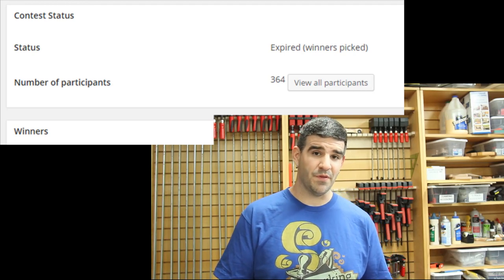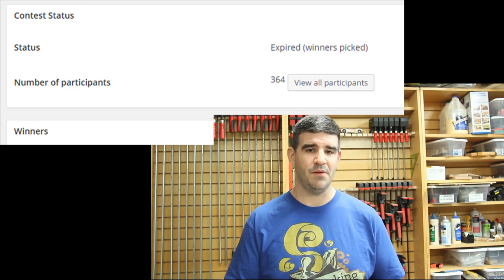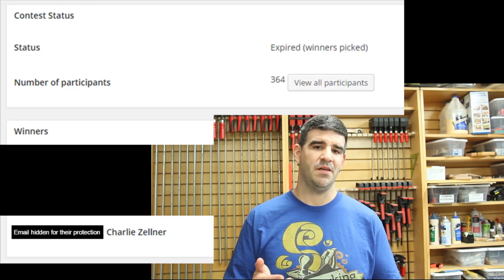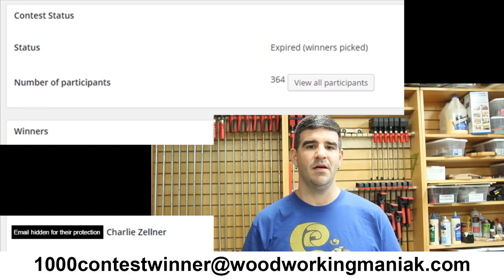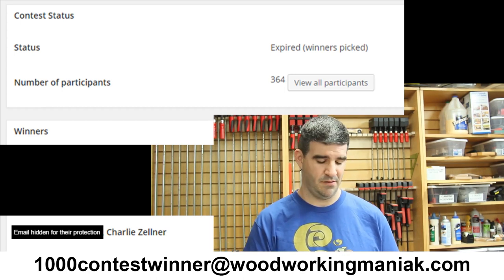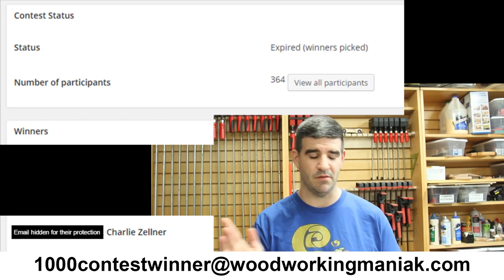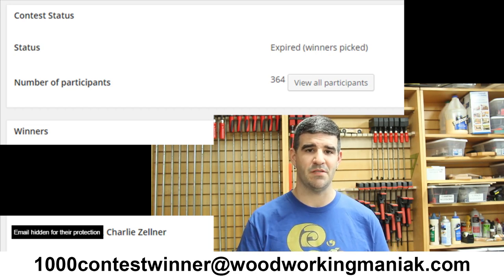For third prize — the t-shirt — let me know if you want khaki or blue. Charlie Zellner, you're going to win a t-shirt. Send me an email to the email address on the screen. Send me your mailing address and also your phone number — I'd like to give you a call and tell you thank you for entering and signing up.